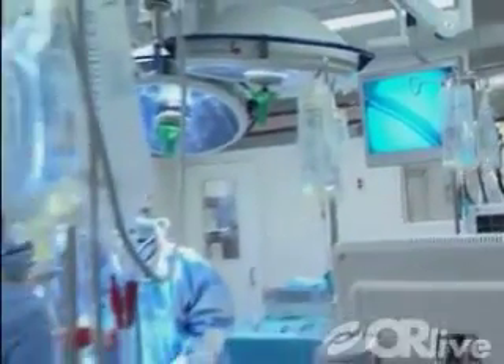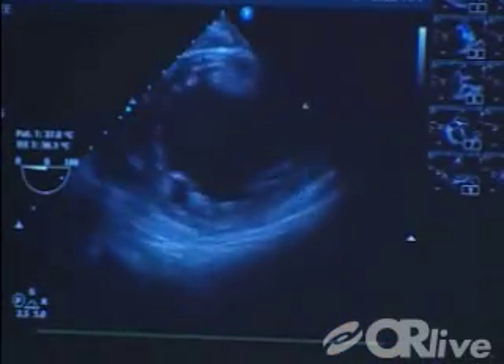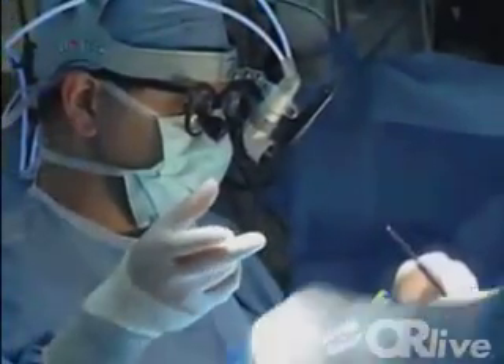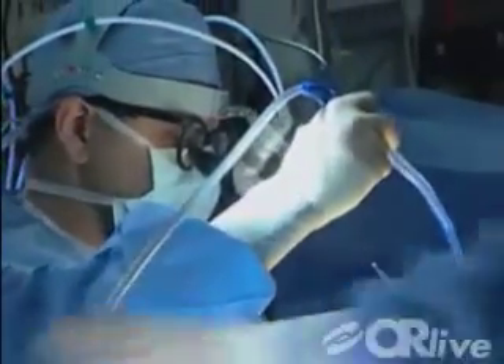The mitral valve regulates blood flow from the heart's left atrium to its left ventricle. A leaking mitral valve causes blood to flow back from the lower to the upper chamber, a defect called mitral regurgitation. This can cause breathing problems, fatigue, irregular heartbeats, and potentially fatal congestive heart failure.